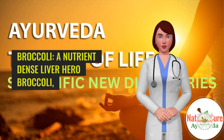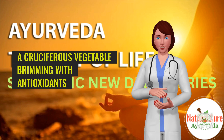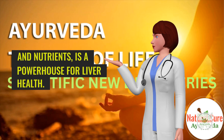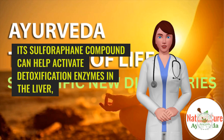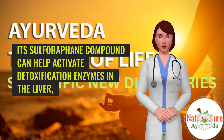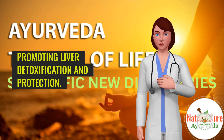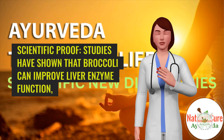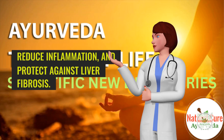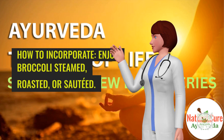9. Broccoli — a nutrient-dense liver hero. Broccoli, a cruciferous vegetable brimming with antioxidants and nutrients, is a powerhouse for liver health. Its sulforaphane compound can help activate detoxification enzymes in the liver, promoting liver detoxification and protection. Scientific proof: Studies have shown that broccoli can improve liver enzyme function, reduce inflammation, and protect against liver fibrosis.